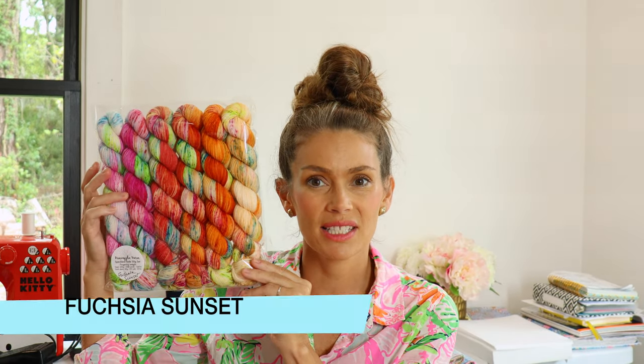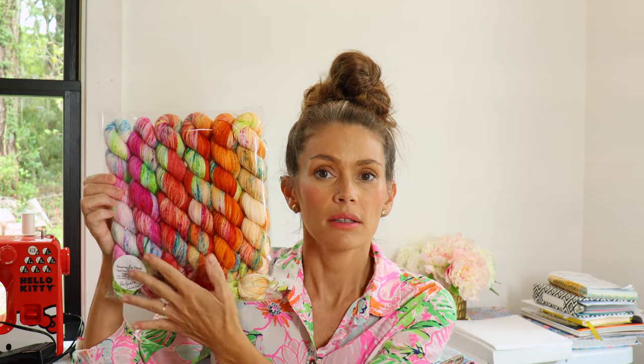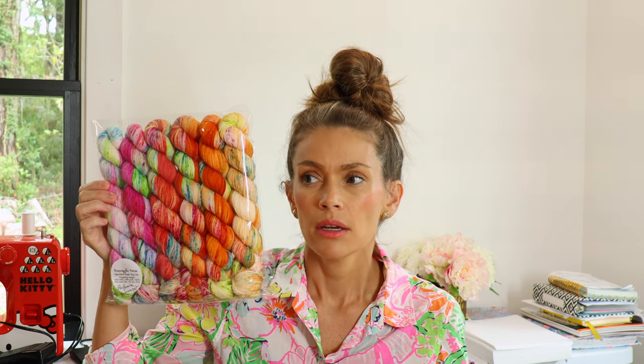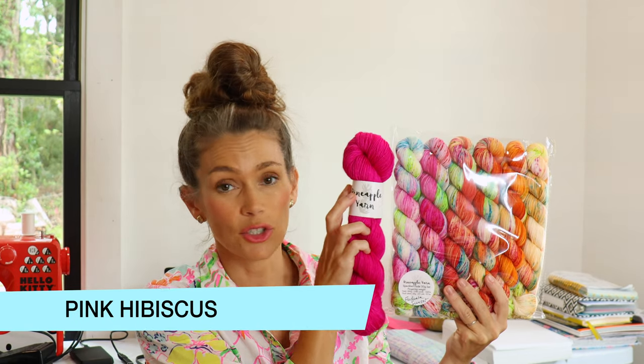My next speckled fade set is called Fuchsia Sunset and it has all the autumn feels. It starts out with some really beautiful fuchsias fading into spice colors, and then at the very end you have a little bit of spice in a faded shade — so it goes from light to really saturated back to light. Not only do you have color fades but the saturation is fading too. I love this paired with Pink Hibiscus.